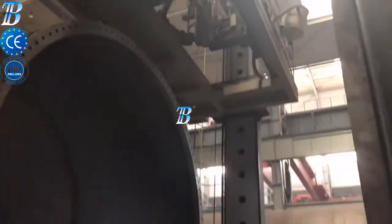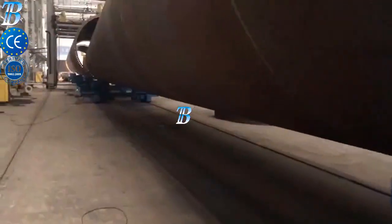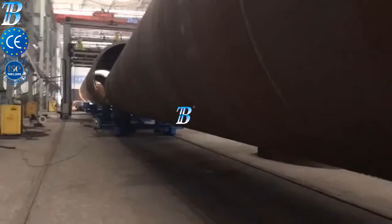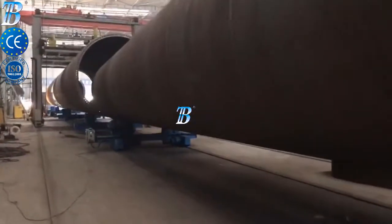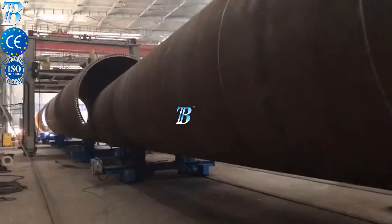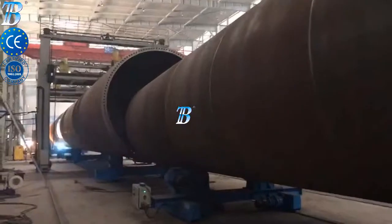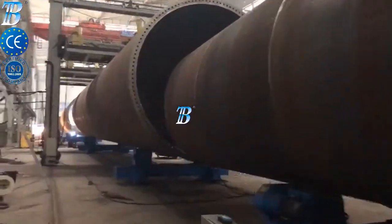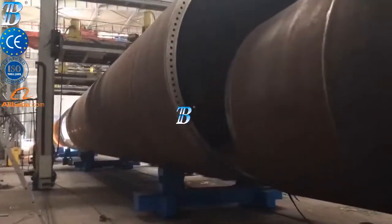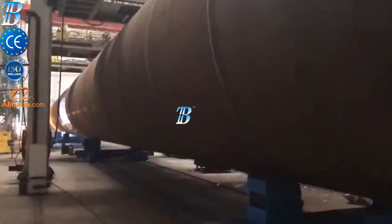Boda onshore wind tower and foundation manufacturing. Structures and manufacturing techniques for onshore towers have been established during the last decade and competition in the manufacturing industry has become more and more intense. Investing in welding and production automation is the only way to maintain profitability. Boda innovative solutions provide you with more competitiveness, productivity and quality in onshore production.